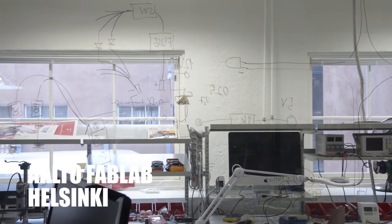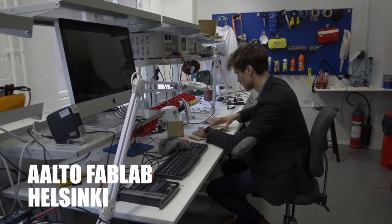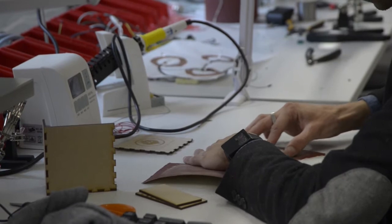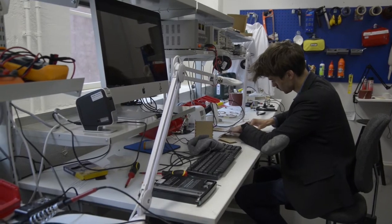I'm Martin Genet. I'm following the course Digital Fabrication Studio. The aim of the course is to make a project out of the material provided in Fab Labs. What we're doing here for the moment is exercising on machines and learning to work with them.